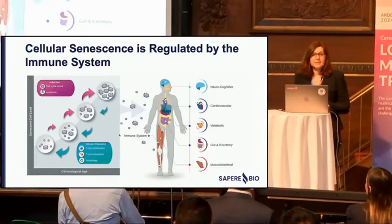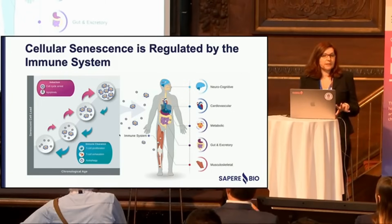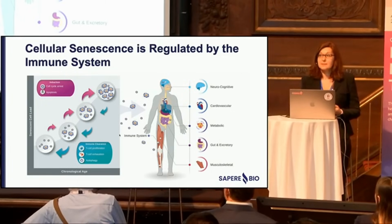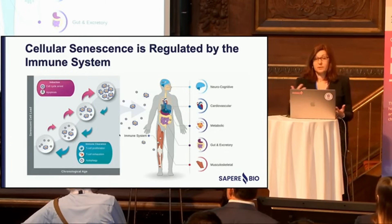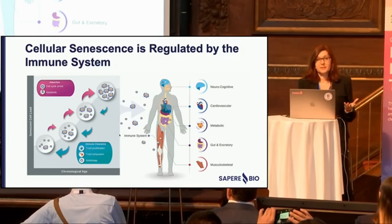Cellular senescence is regulated by the immune system — it's a very tightly regulated system. As senescent cells accumulate, the immune system can sense them and deplete them. You can have a situation where either too much input creates too many senescent cells, or your immune system is disabled from surveillance, leading to a scenario where senescent cells start to accumulate.